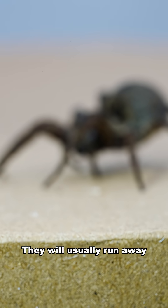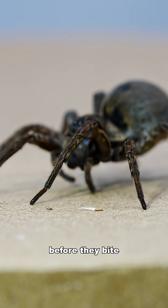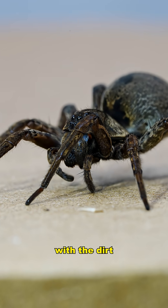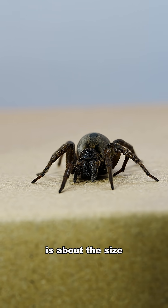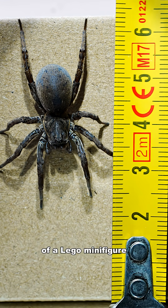They are gentle. They will usually run away before they bite and they prefer to blend in with the dirt, grass and leaf litter. The one you see in front of you is about the size of a Lego minifigure.